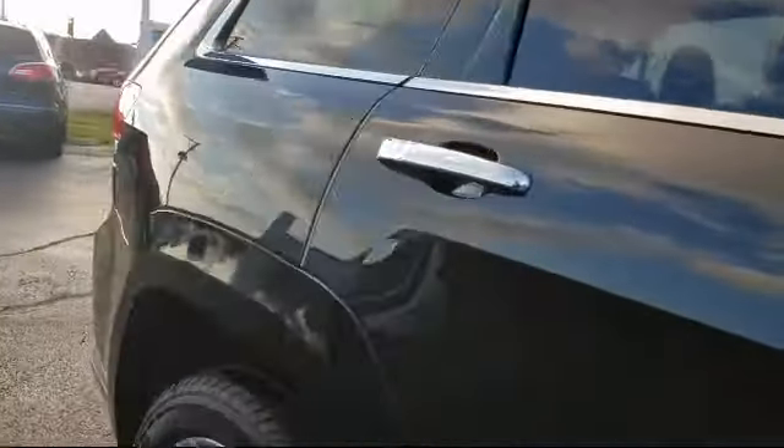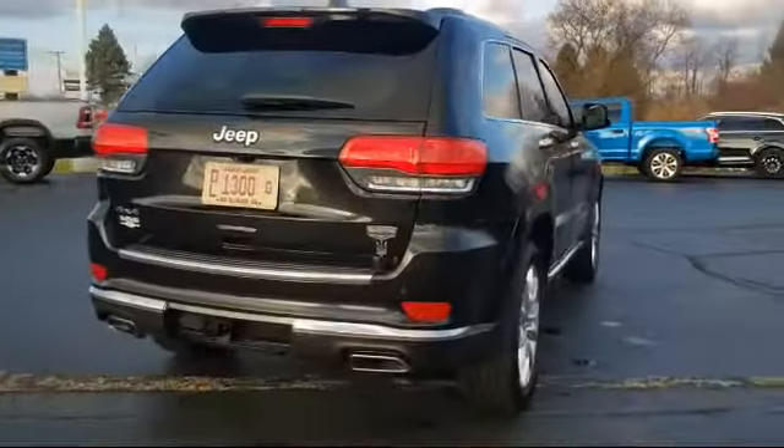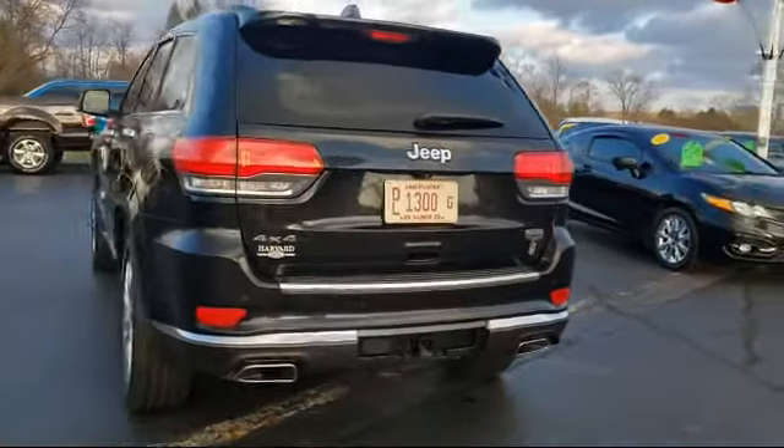Also included are Steering Wheel Controls, Bi-Xenon HID Headlamps, Electronic Stability Control, Alloy Wheels, Sirius XM Satellite Radio, and much more.